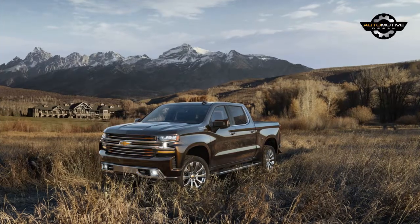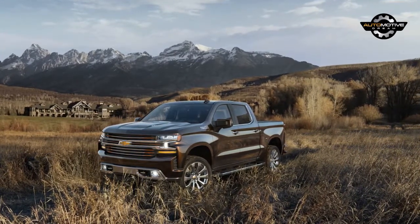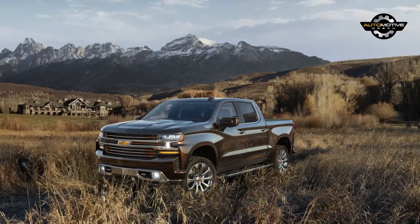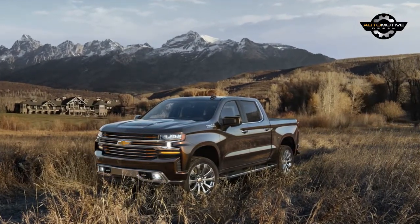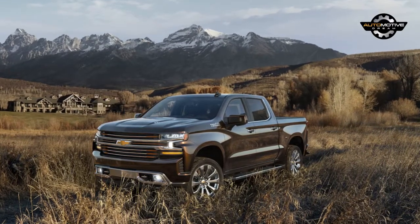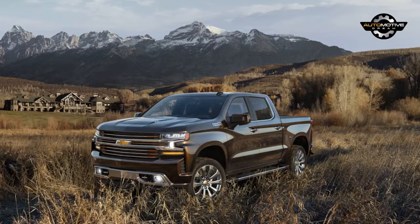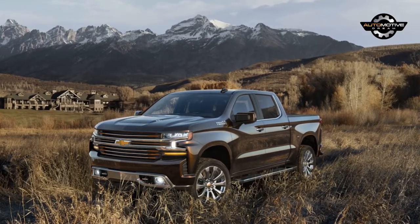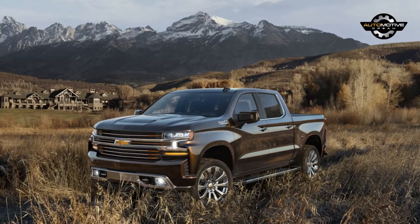Chevrolet has packed a lot of new stuff into its fresh Silverado 1500, but one of the biggest highlights is the availability of a diesel engine, and one of the unique parts of that is where it will be built. GM has announced that the new Duramax diesel engine, a 3.0 litre inline 6, will be manufactured at its engine plant in Flint, Michigan.